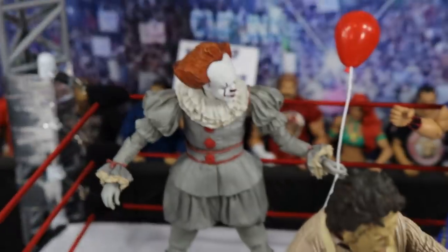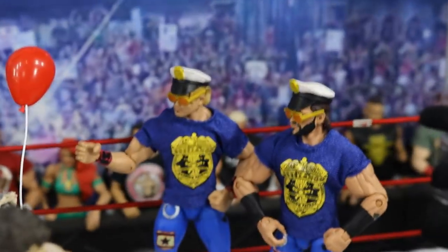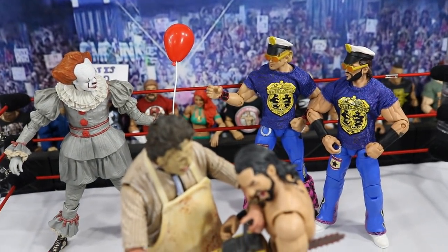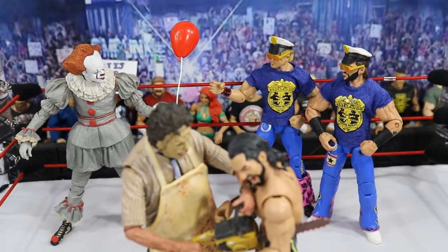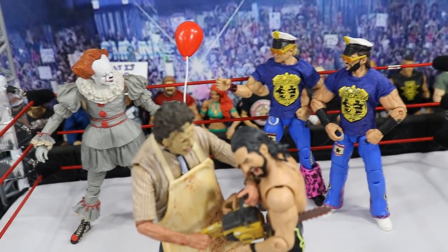If you go just beyond that, you will see Pennywise — not with Finn Balor this time. He's with the Fashion Police, and I guess Tyler Breeze is like, 'Is this okay, Dango?' And Dango's like, 'Looks good to me, Breeze.' So he's going to take the balloon and find out differently that Pennywise isn't playing around. So yeah, they're about to get eaten alive by Pennywise. He's got the Fashion Police in there.